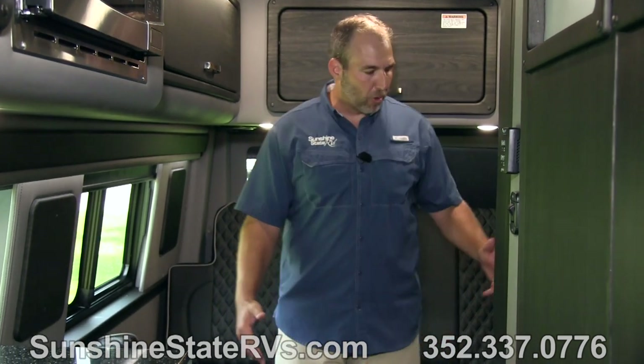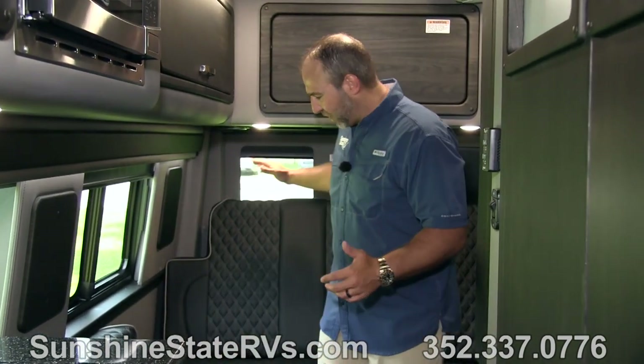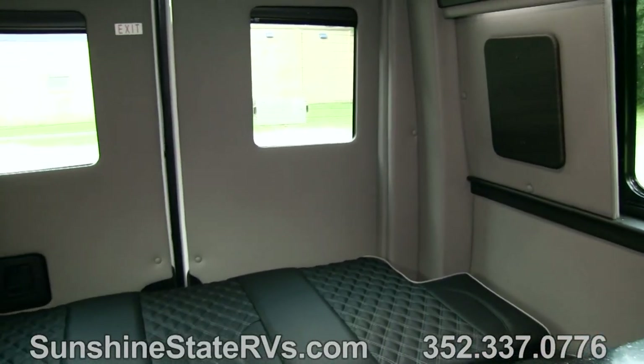As we're walking in the back, there are USB ports, cup holders, and 110 plugs. This is a perfect 110 plug right here for a CPAP machine - a lot of people ask about where they'd put their CPAP. There's a plug here, stick it there and you can use it. That's a very common question.